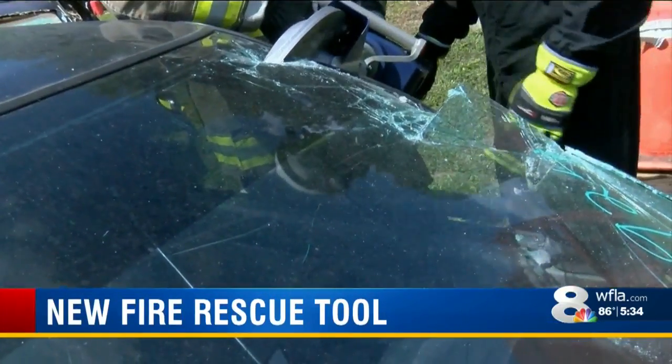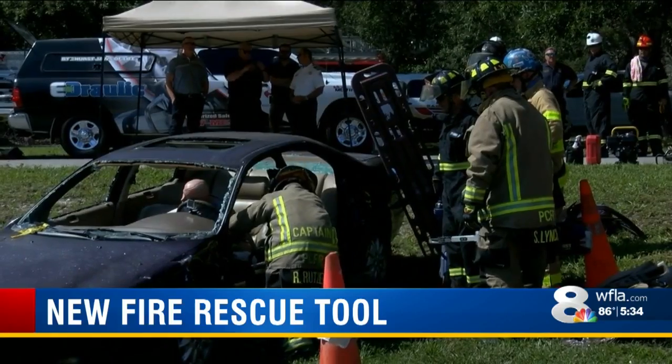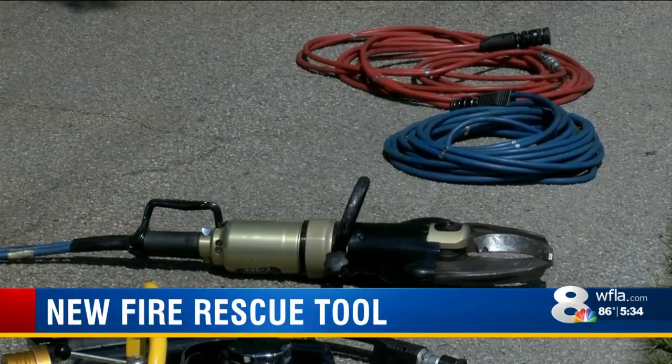These are Hearst Jaws of Life. They're battery-operated hydraulic tools that use the principle of electric over hydraulic for actuation. Pasco Fire Rescue Captain Darren Dieter says this new equipment is better than the old tool, which took more time and required a lot more equipment.